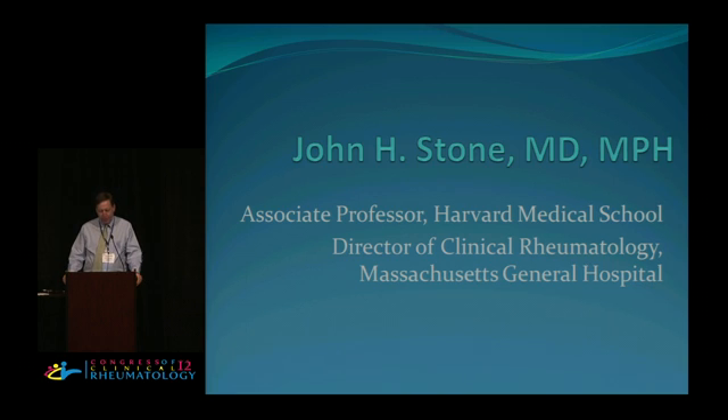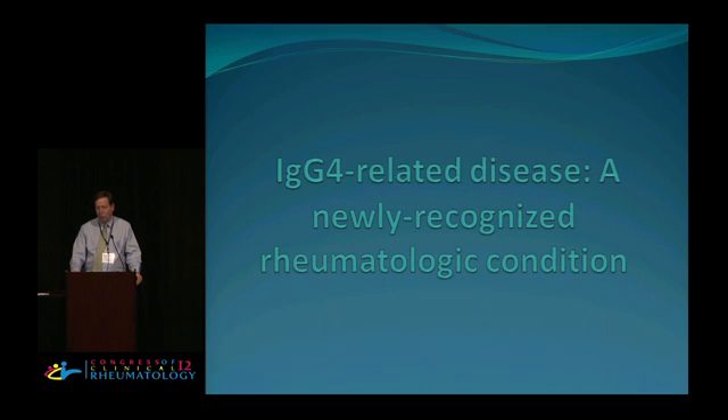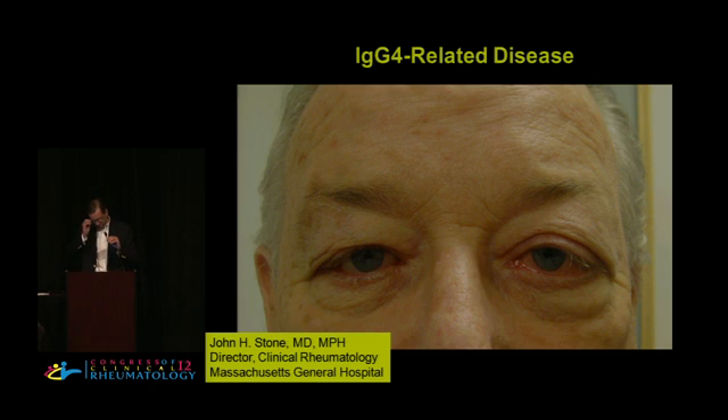John Stone is going to talk about a new disease in rheumatology: IgG4-related disease. As interesting and rewarding as ANCA-associated vasculitis has been in his career, he says the most interesting thing he has been involved in is IgG4-related disease.